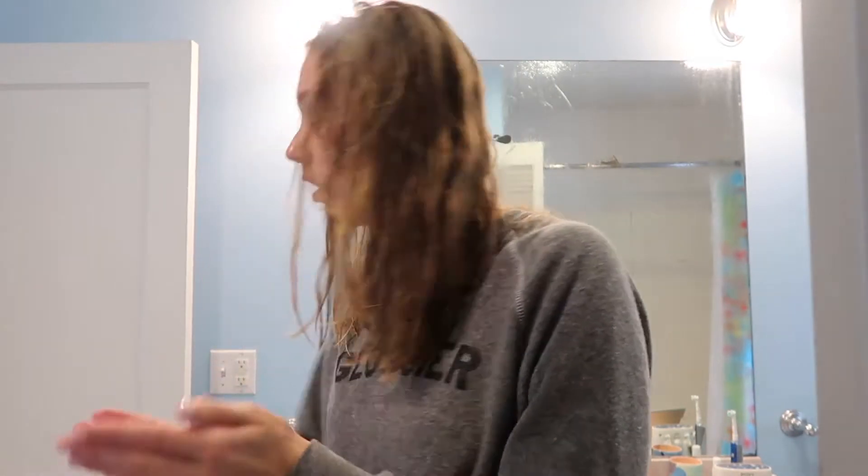Good morning, welcome to Tuesday! I just got out of the shower — I'm going to brush my hair and do my skincare. What I'm using is the Ouai leave-in conditioner. When my hair was longer I used to spray it on, but now I just put it on my hand. I wasn't going to wash my hair but the other day I put way too much hair oil in it to air dry and it was just a bad idea.